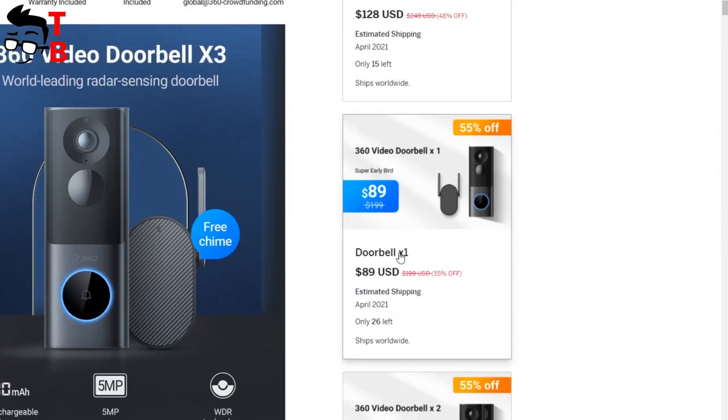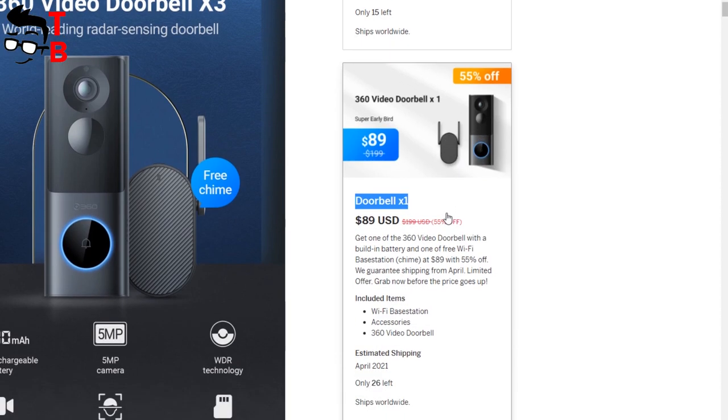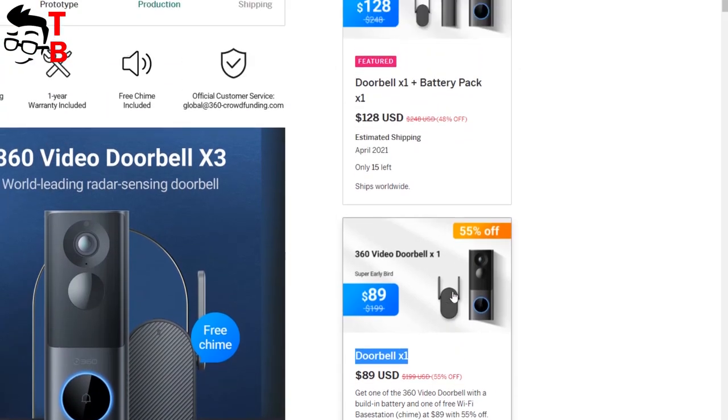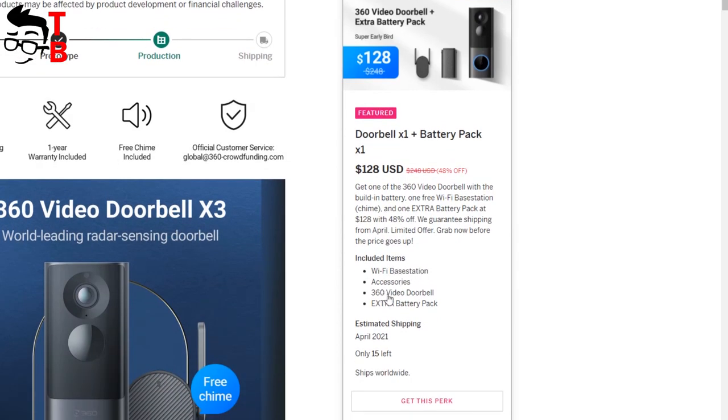I think you are interested to know about the price of the 360X3 smart video doorbell. The standard package with doorbell and Wi-Fi chime costs $89. If you need an additional battery pack, then the device will cost you $129. I think that this is a very good price for this device.